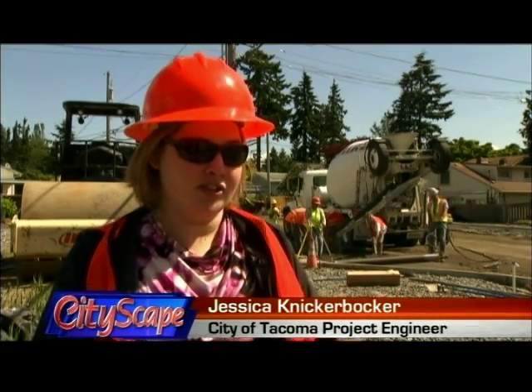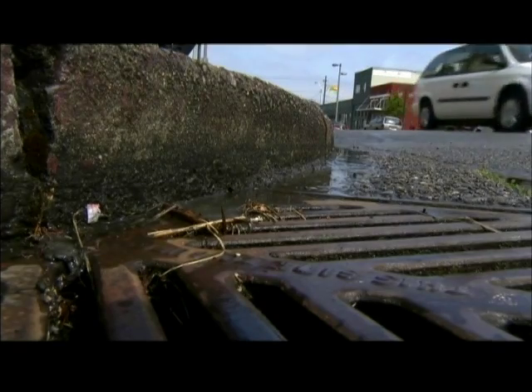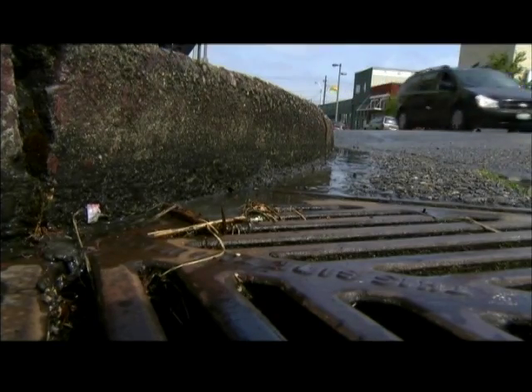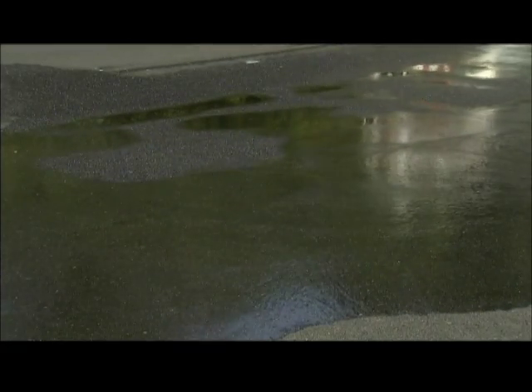With your typical asphalt, the stormwater or the rain runs off and goes into our curbs and gutters and our storm sewer system. With porous pavement, it hits and it drops right through. When you take a visual look, it looks just like any other asphalt, but when you see the water actually hit it and flow through it, it's instantaneous.